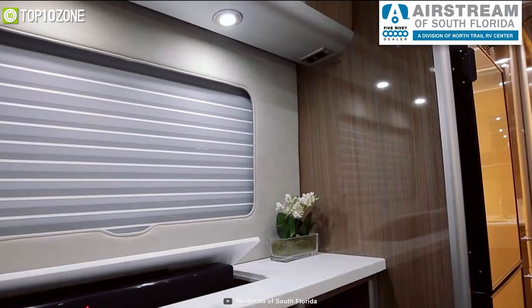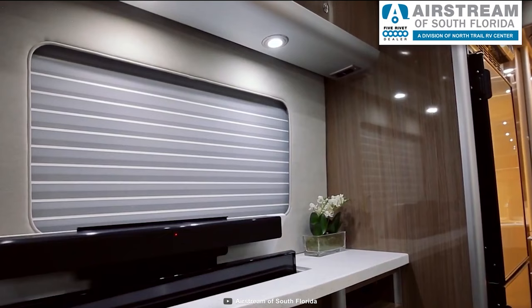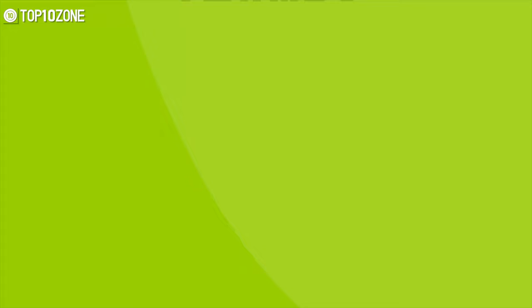If you want to entertain your friends with a movie night, the Airstream Atlas has a 40-inch Samsung Smart TV with a built-in soundbar. That was all about the top 10 best Class B Plus motorhomes. Thanks for watching — like, comment, and share with your friends if you found this video helpful, and subscribe to our channel if you want to see more videos like this.